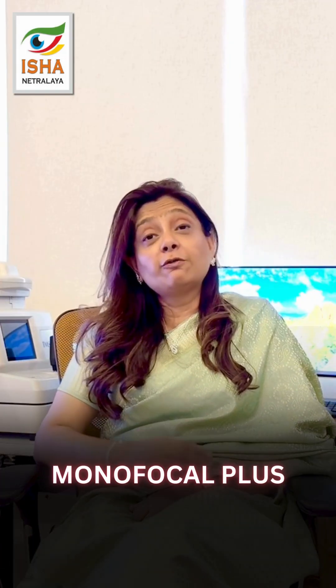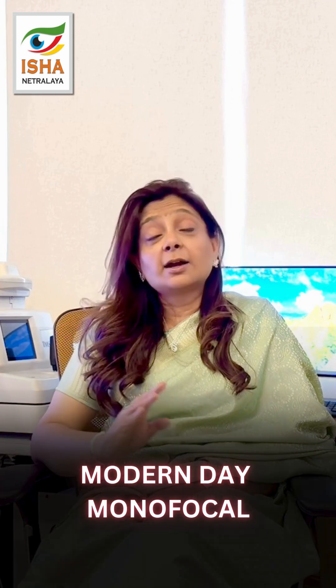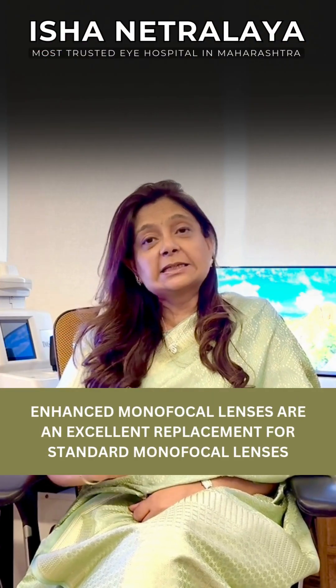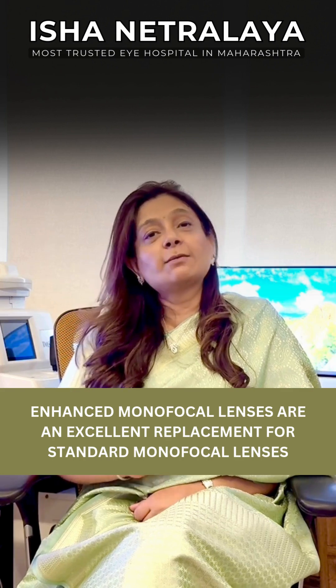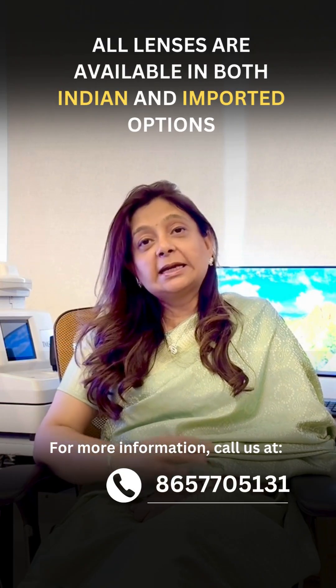Therefore, these are called monofocal plus, enhanced monofocal, or modern day monofocal lenses, making them an excellent replacement for classic monofocal lenses. These also come in Indian and imported varieties.